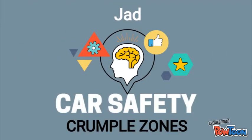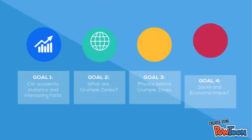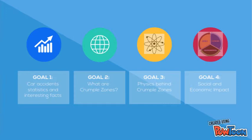According to the Association for Safe International Road Travel, nearly 1.3 million people die in car accidents every year. That's an average of 3,287 deaths a day. An additional 20 to 50 million are injured or disabled. Above half of these crashes occur among the ages of 12 to 44 years.